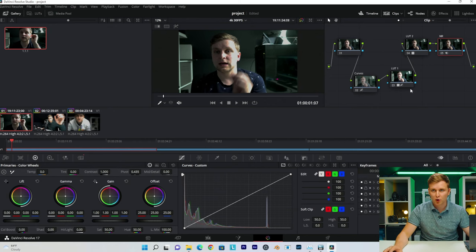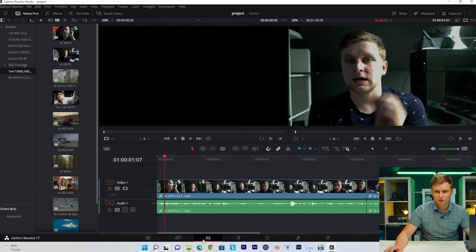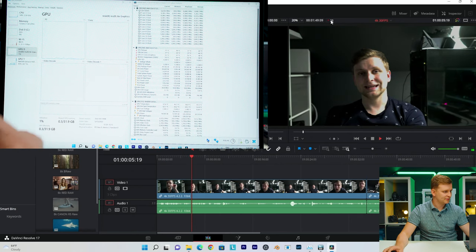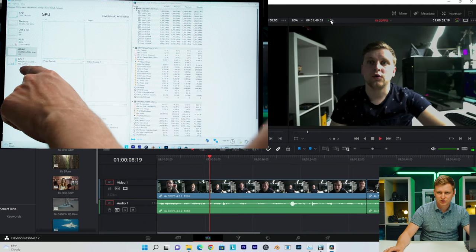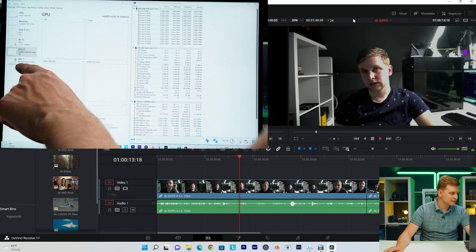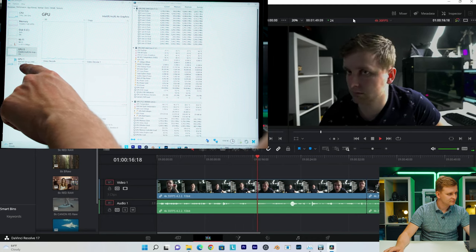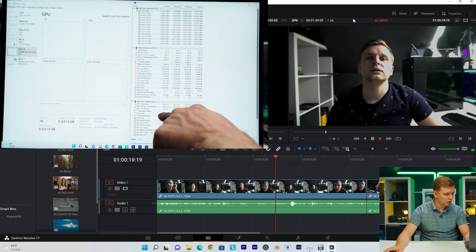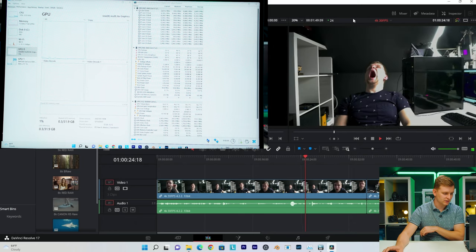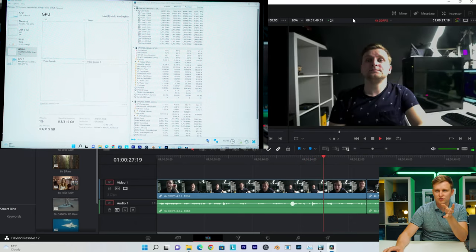So we're going to see how this RTX mobile GPU handles it. With the color grade on, our NVIDIA GPU is struggling to play this back. As you can see, we're pulling 130 watts from the GPU, which is a ridiculous amount of power, and it's still struggling.